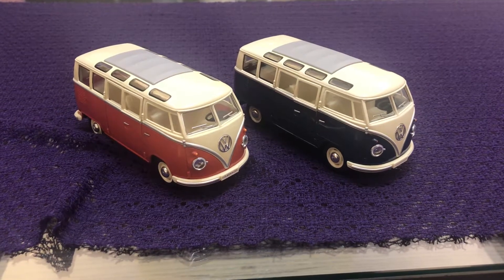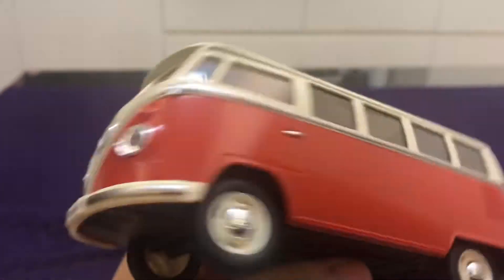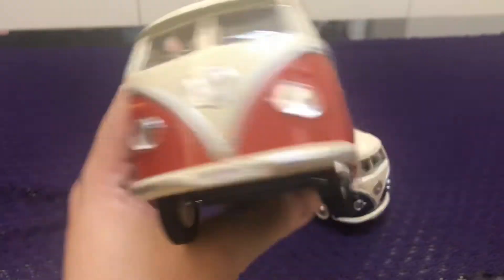Hello everyone, today I'm going to introduce you to my Volkswagen bus. It's a red one, very nice paint job.